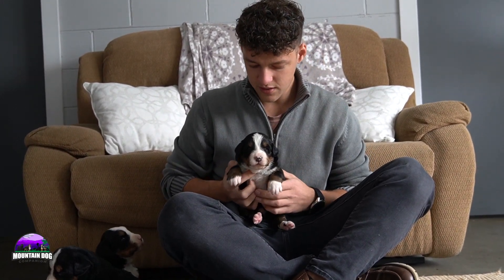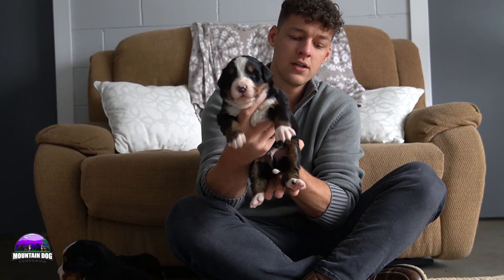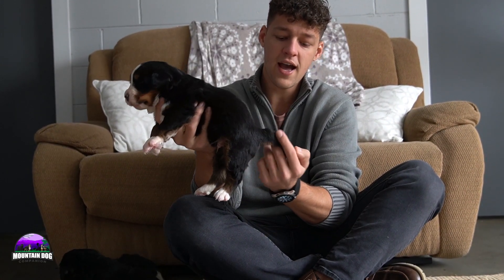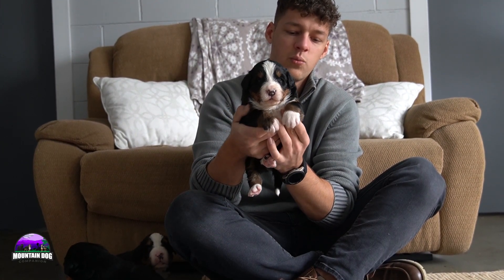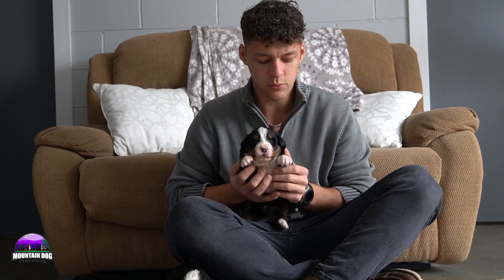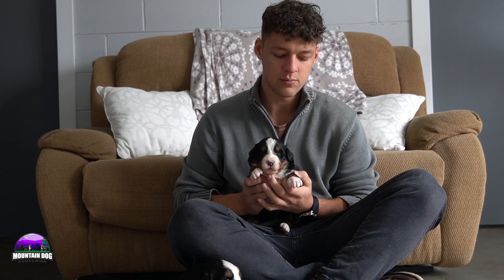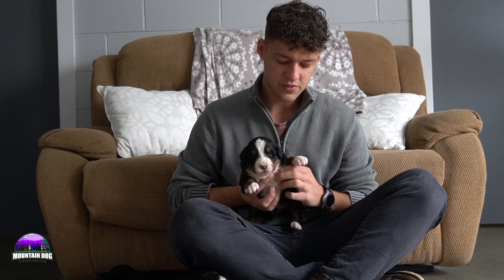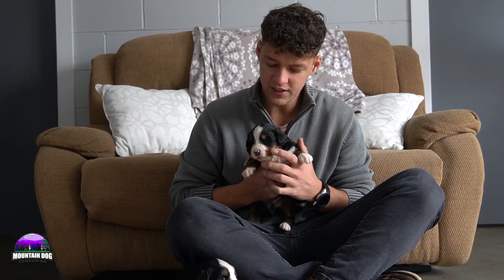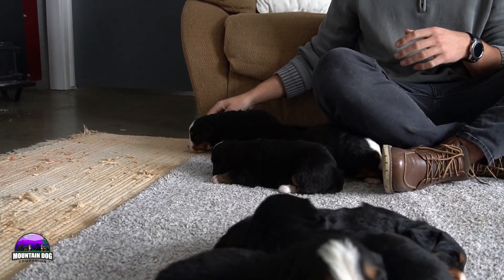Interrupting a nap here — this is boy number three, one of the bigger boys as well. Really nice look: white socks front and back, a nice white tip tail. A unique look — one sock has just the tippy toes covered, while the left-hand sock is more of a traditional look covering more of the foot and extending up the leg. Nice tan coming down the side, tan points on the cheeks and eyebrows, and that white blaze coming through as well.